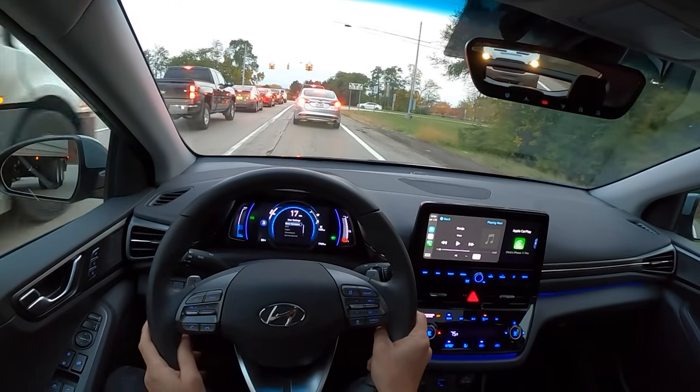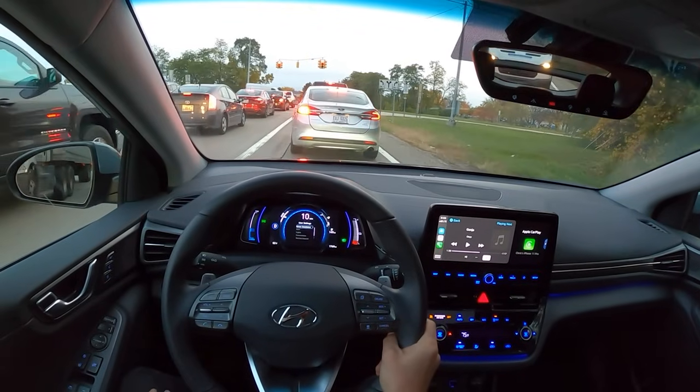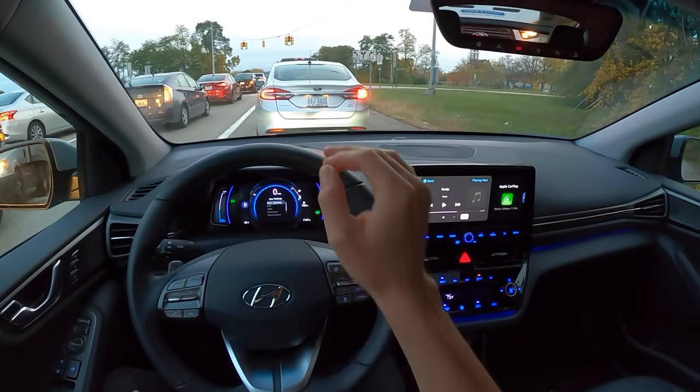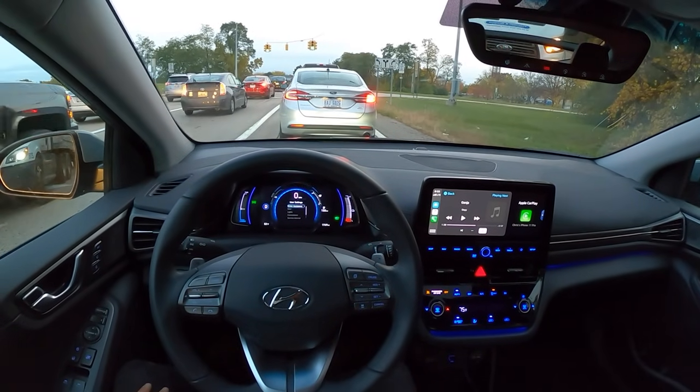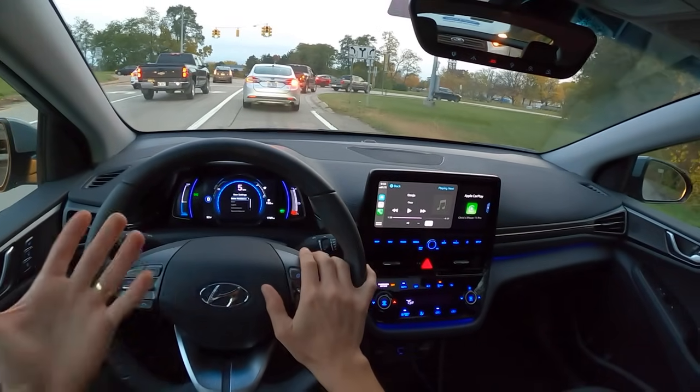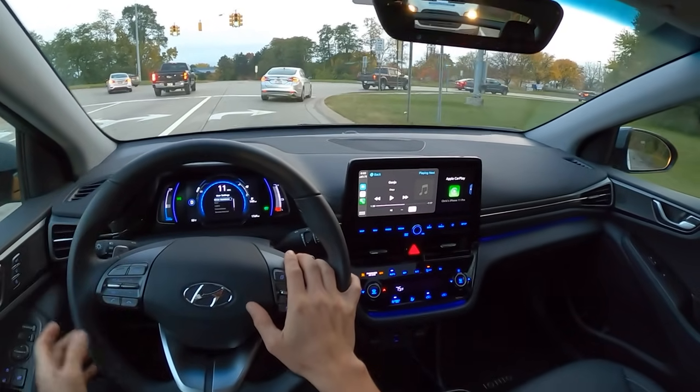There's an automatic brake regenerative feature where it will slow down according to how far away the car in front of you is. That's kind of cool - and kind of freaky at first, because you're not slowing down intentionally but the car just does it automatically.